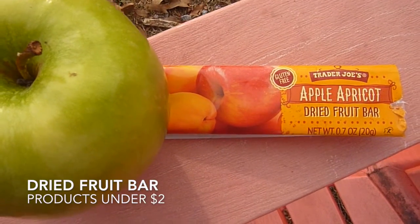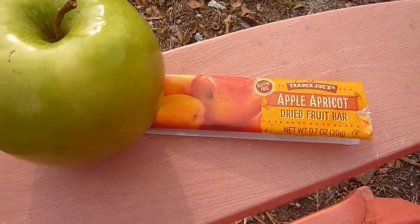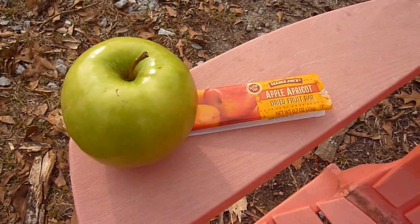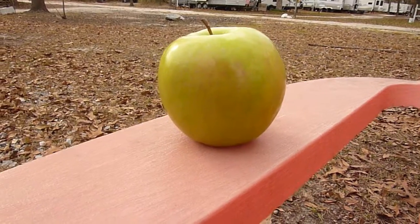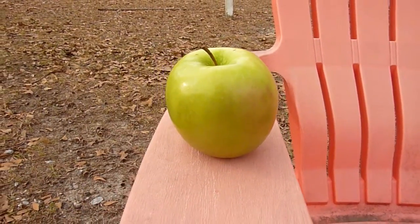Like many others, we made resolutions to eat a lot healthier this year, but how many of us make it into February keeping those same resolutions? If you're like us, we try to eat an apple a day to keep the doctor away, but from time to time we still crave a little more sugar.